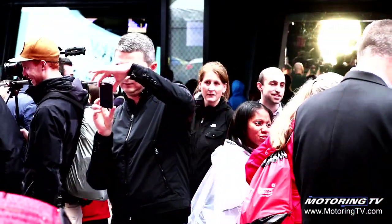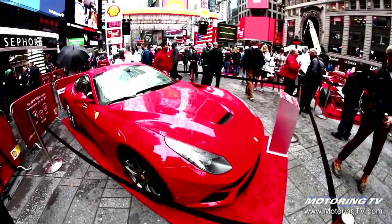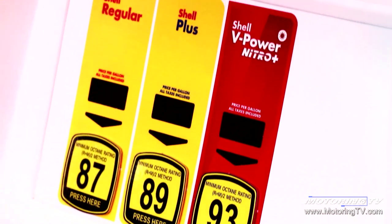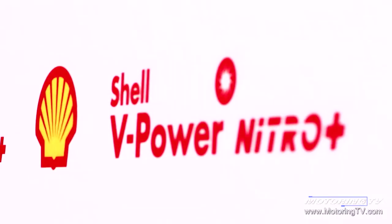The premium market has been growing in recent years, and it's a big segment. Eighty percent of those customers tell us that all premium fuels are the same. We don't believe that all fuels are the same, and certainly with V-Power Nitro Plus, that's not true.